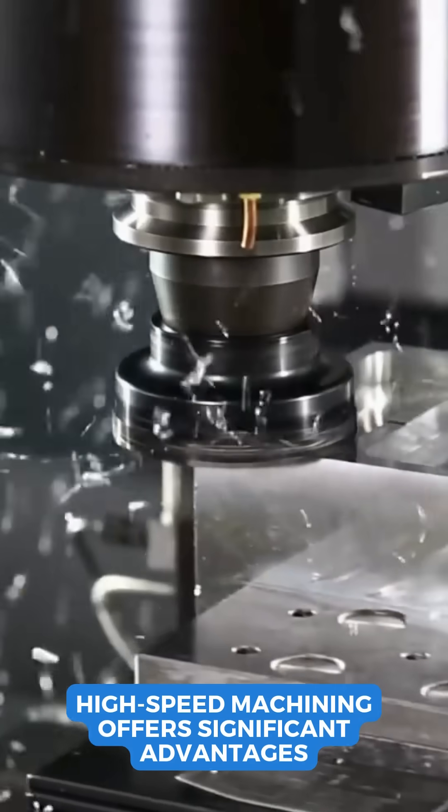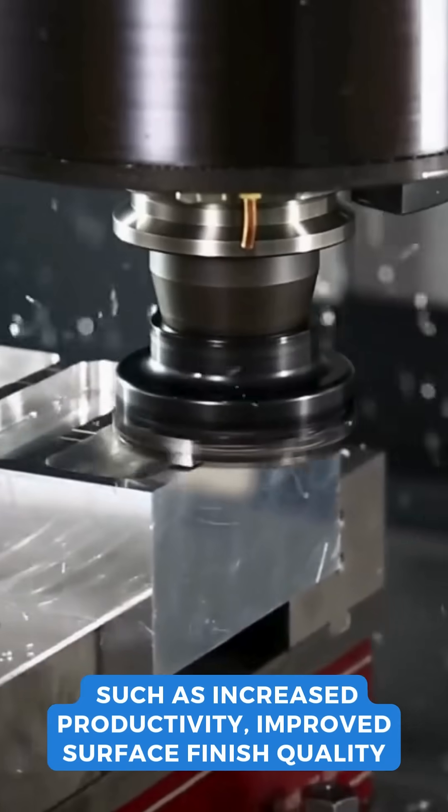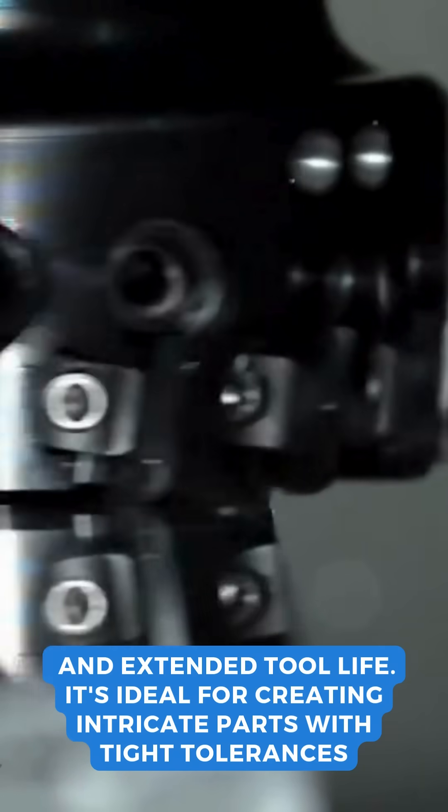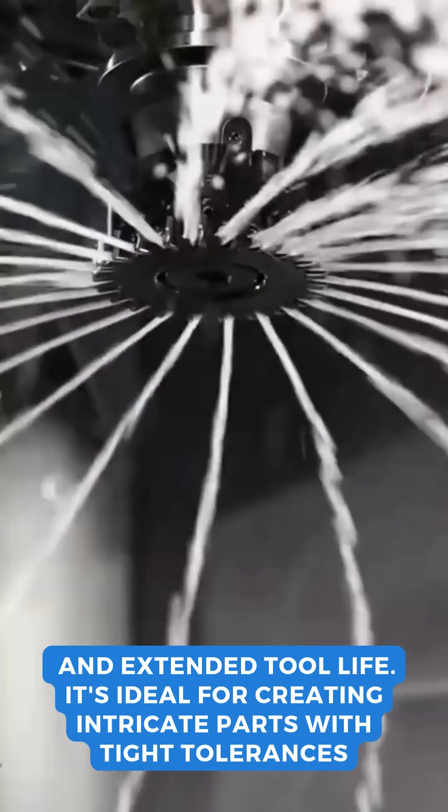High-speed machining offers significant advantages, such as increased productivity, improved surface finish quality, and extended tool life. It's ideal for creating intricate parts with tight tolerances.